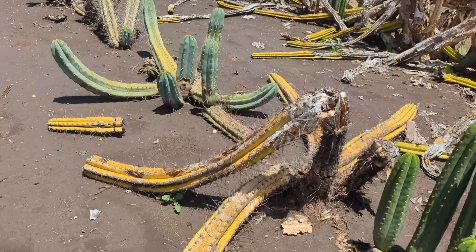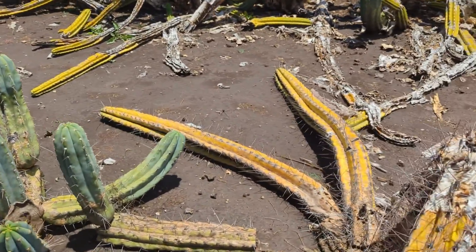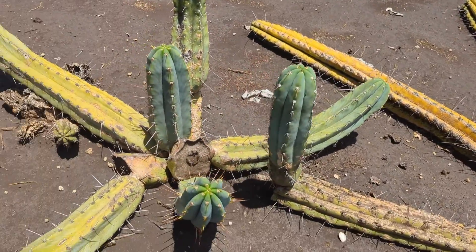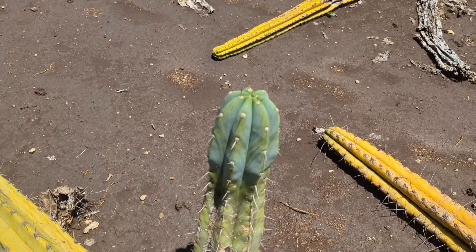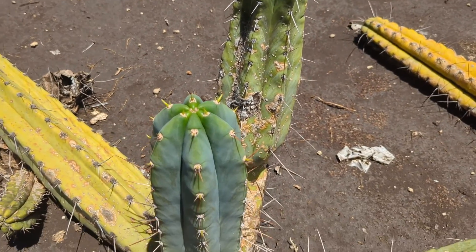Oh, sick. This guy — this is a winner. Look at that.